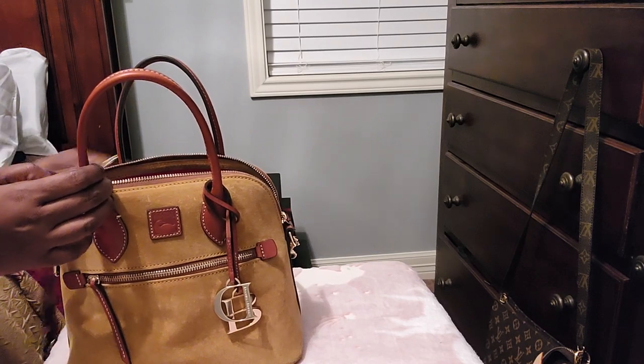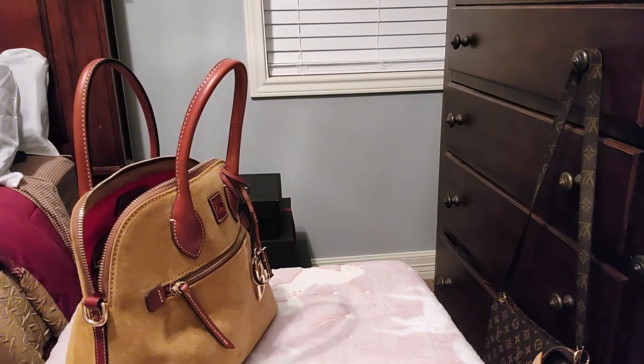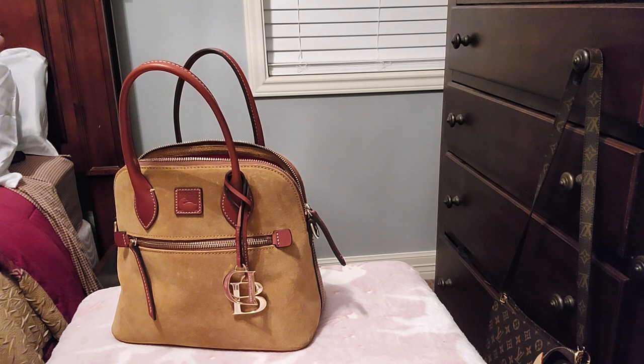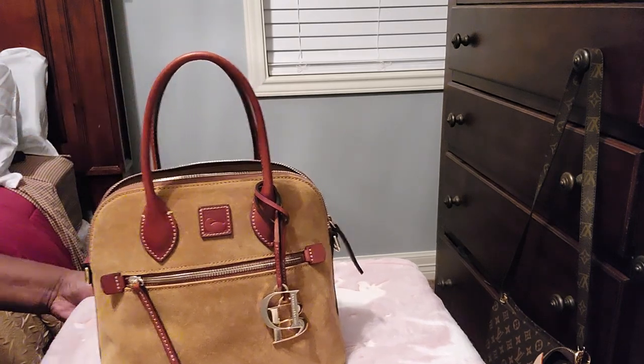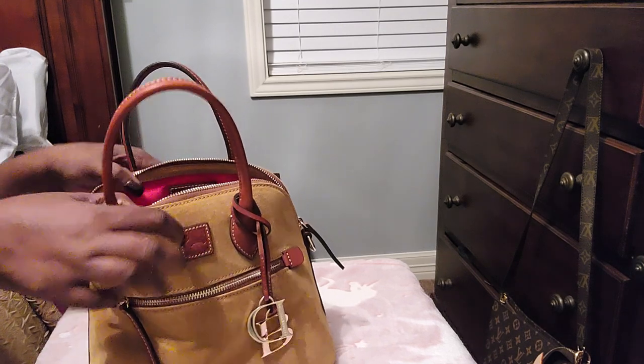I'm going to go ahead and remove the long strap. I didn't want to carry my bag too long because I didn't want to mess her up, baby — she is suede. This is a showstopper bag, let me just say that. Tons of compliments, for days. 'Oh, I love your bag!' — I love it. So let's just get into this bag.